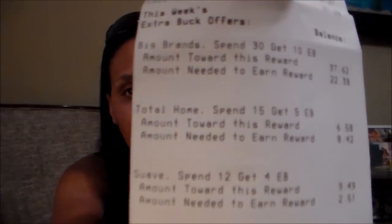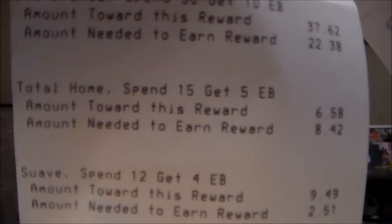I did notice I didn't meet the Suave 'spend $12, get $4 ECB' threshold — it shows I only got to $9, so I still need to spend $2.51. I'm not going to worry about that. One of the gold ones I got said it was buy one, get one half off and was included, but it didn't spit out the ECB. Tomorrow I'll go get more buy one, get one free coupons and get four more Suaves since they're only $2 — I think I have some Suave coupons and I'll double check.